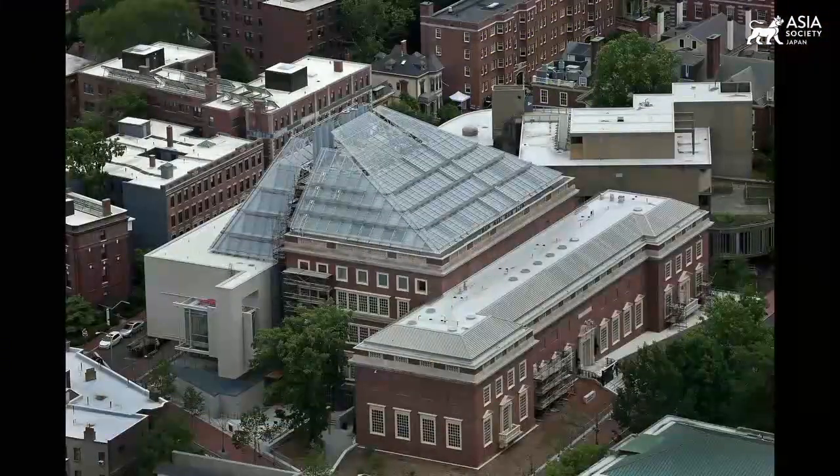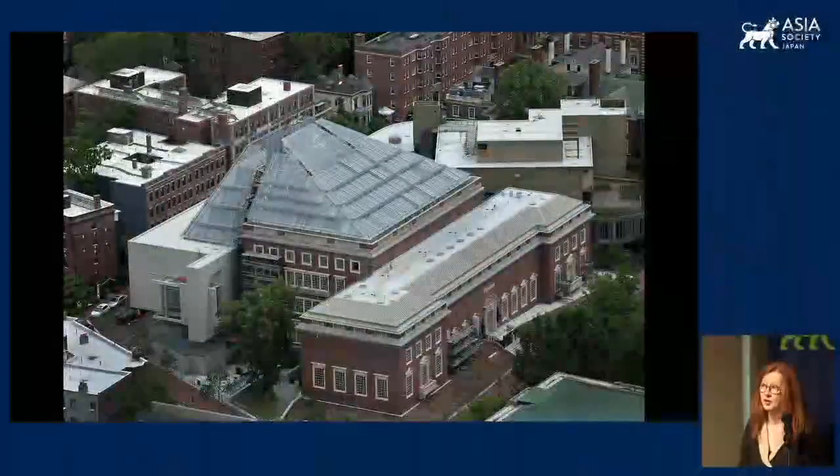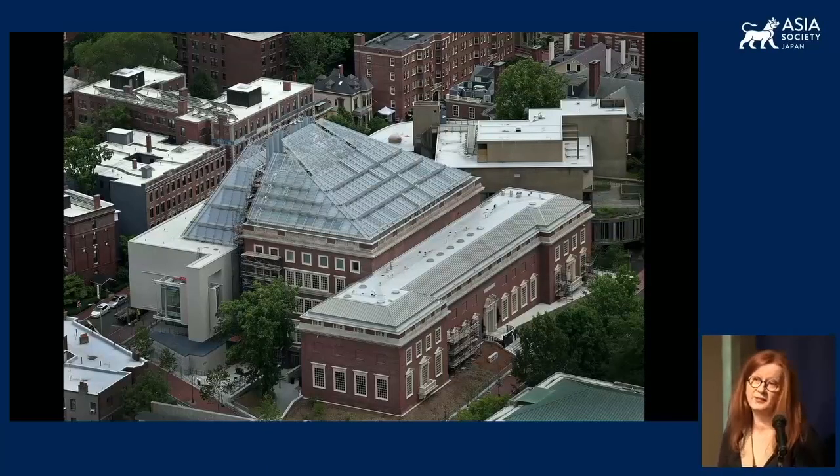My talk today aims to introduce some of the features of the work that goes on at the Harvard Art Museums that might be a little bit different from the kind of work most familiar to general audiences at national or civic museums. The Harvard Art Museums is a university museum situated on Harvard's campus in Cambridge, Massachusetts, nested within the institutional structures of the university. It has a long history as a teaching museum, and its earliest directors explicitly conceptualized it as a, quote-unquote, laboratory for the arts — an impulse that grew out of foundational interest not only in art history, but in conservation, conservation science, materials, and making.